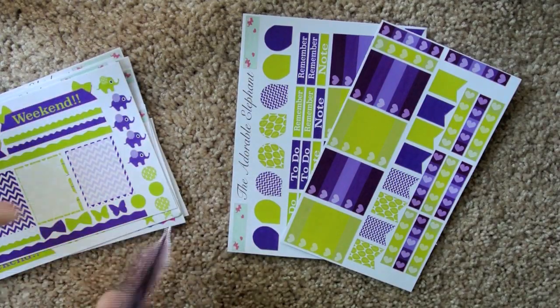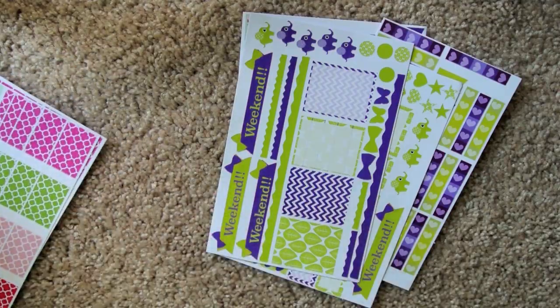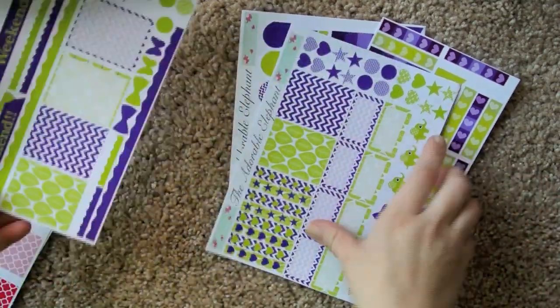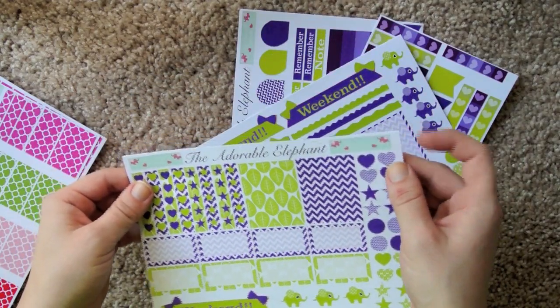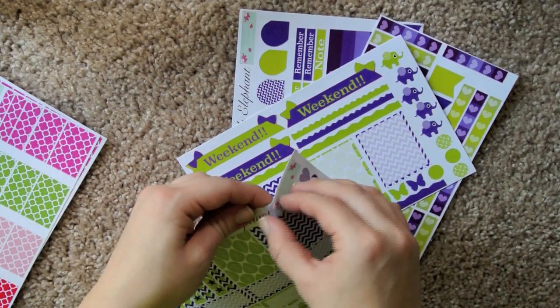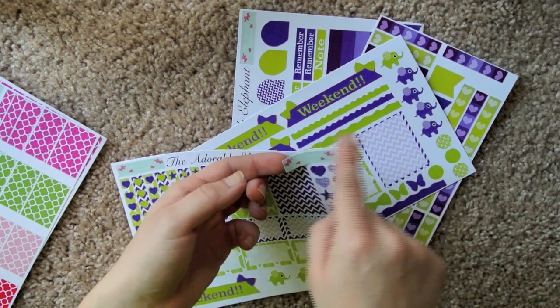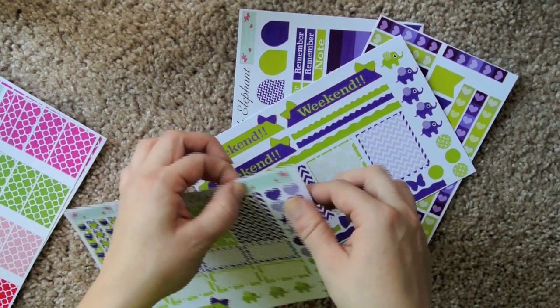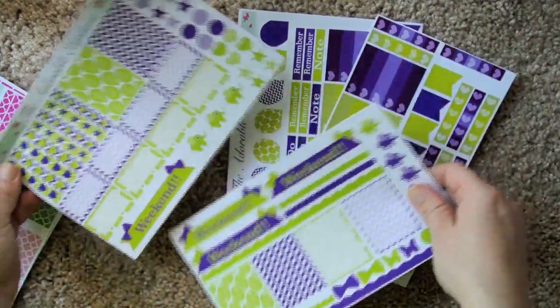I personally think I might use these for some sort of Halloween theme — I thought that might be really fun with these colors. And something I really like about her sheets is that up top she has just the right size to fit in your box, an Adorable Elephant sticker, so you can even mark off when one of your orders comes in your planner. I think that's super cute.